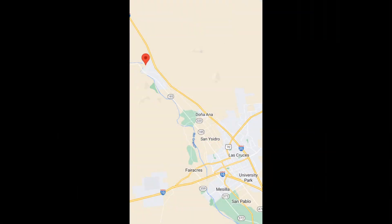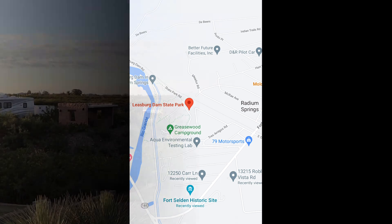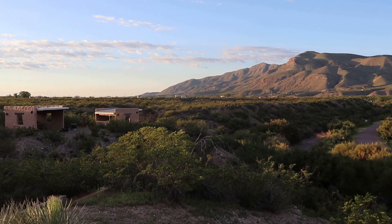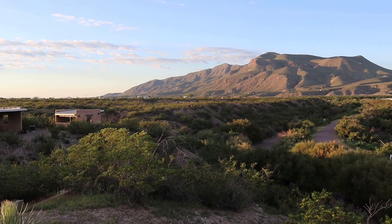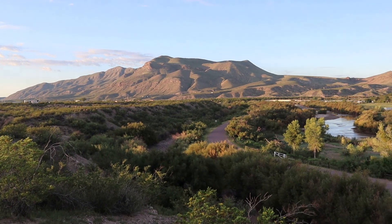Leesburg Dam State Park is located just a short 25-minute drive from New Mexico's second-largest city, Las Cruces. Situated at an elevation of 3,962 feet, the park offers peace and relaxation, several hiking trails, fishing, stargazing, camping, and of course, excellent opportunities for viewing birds.